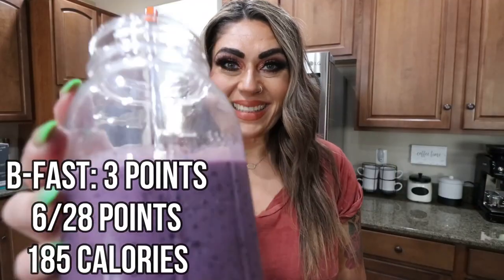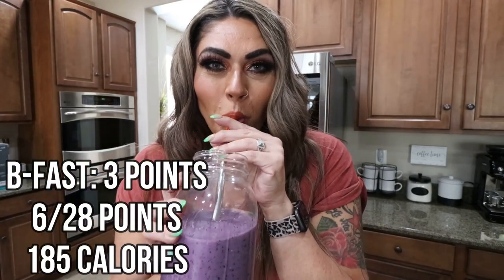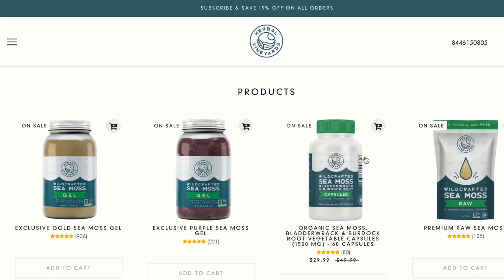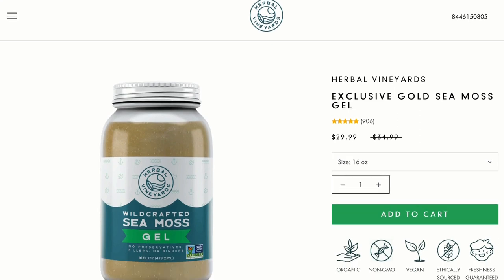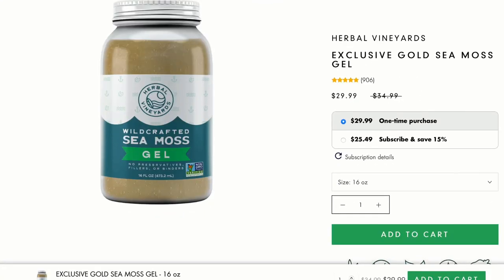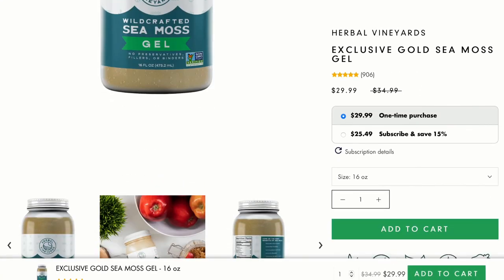Some of the benefits of sea moss: it can supply our bodies with nutrients — it's really nutrient-dense, it's a superfood. It has 92 of the 110 minerals the body is made from, containing beta-carotene, vitamin B, vitamin C, and sulfur, as well as minerals like magnesium, manganese, calcium, phosphorus, and zinc.